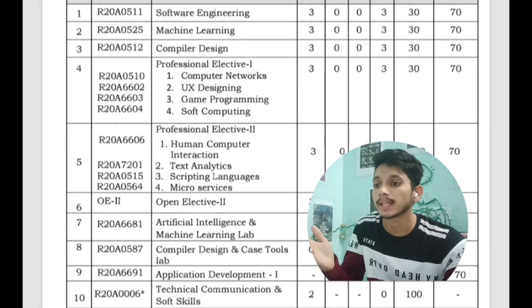In the first semester of third year you will have Software Engineering, Machine Learning, Compiler Design, and Professional Elective 1, which includes Computer Networks, UX Designing, Game Programming, and Soft Computing. You will also have Professional Elective 2, which includes Human Computer Interaction, Text Analytics, Scripting Languages, and Micro Services. Additionally, Open Electives 2 includes Management Information Systems, Java Programming, Software Project Management, Internet of Things and its Applications, Operating System Concepts, and Public Policy and Governance.